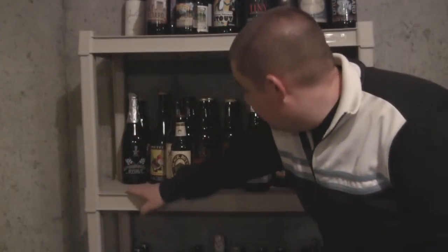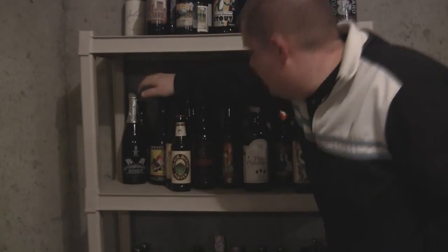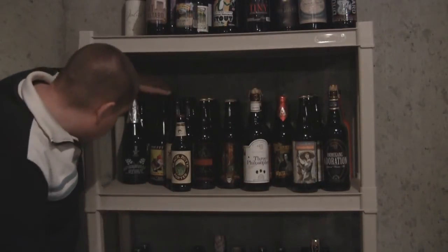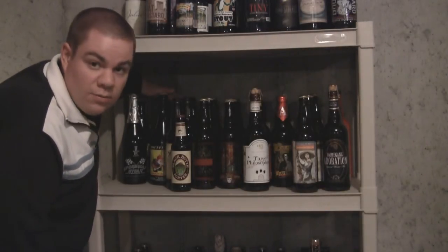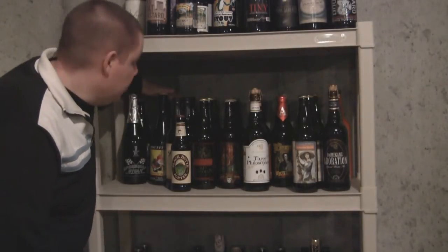Moving on to the second row. Got a Speedway Stout from AleSmith — never had it, always wanted to try it, so that's going to be reviewed pretty soon. Behind that is a Riptide from BrewDog — it's their Imperial Stout. Going over here we have a La Chouffe Triple IPA and behind that is a La Chouffe Christmas beer from 2007. I actually bought that last year, so I bought it kind of aged.